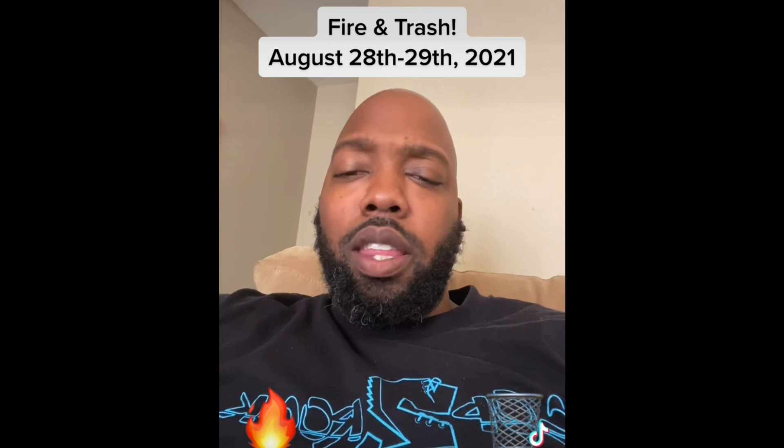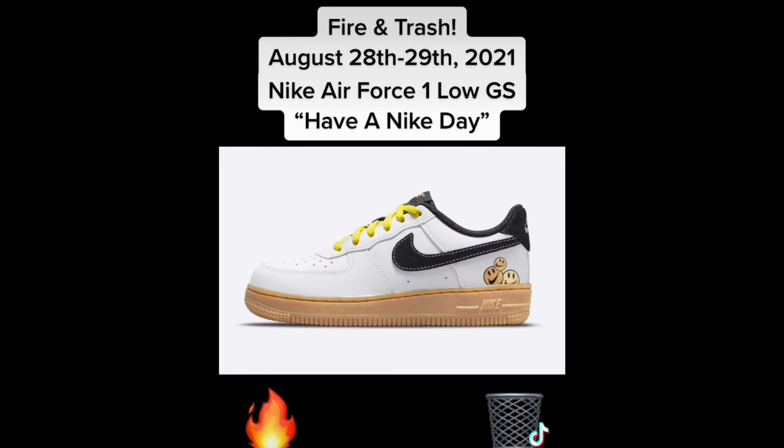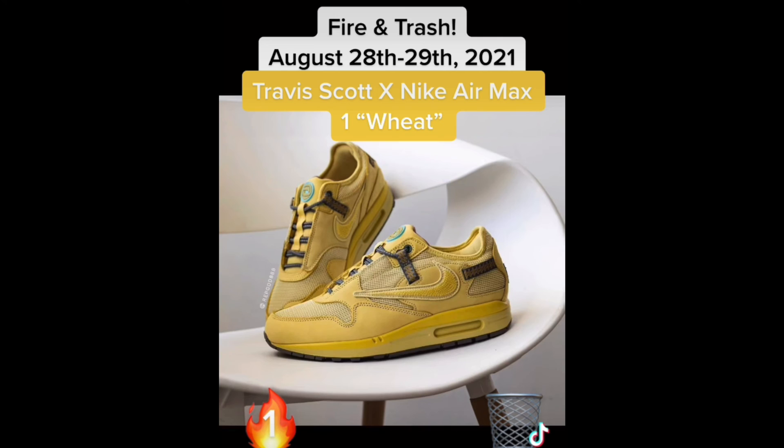What up everybody, we're doing fire and trash for the weekend of August 28th and 29th, let's get it. First up we have the GS exclusive Nike Air Force One Low 'Have a Nike Day.' I think these are fire, especially for kids — it's what it's for. Fire.